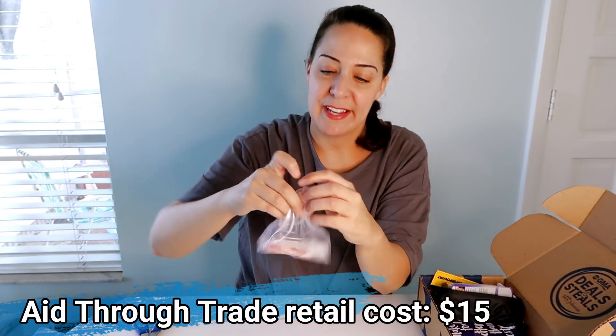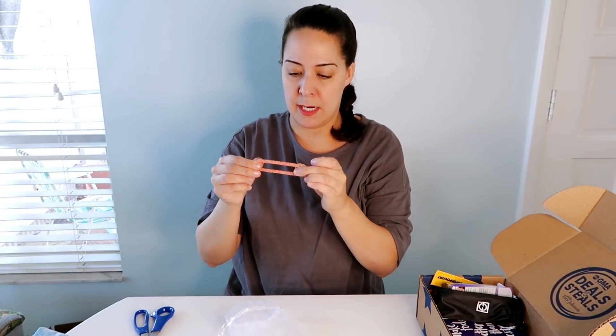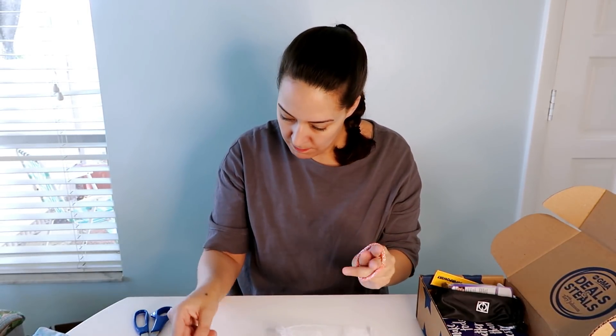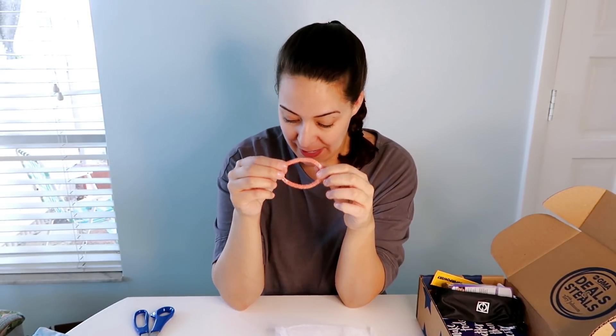Next is a little organza bag with a bracelet inside — this is really pretty. It's a roll-on bracelet from Aid Through Trade, which is a charity — I love charities. It's really tiny and non-stretchy; there's no way it's fitting on my wrist. But I have a niece who's almost nine and I'm sure she'll get a kick out of it. This is like a really child-sized bracelet — I'm five foot eight, maybe I just have really big hands — but good gift.